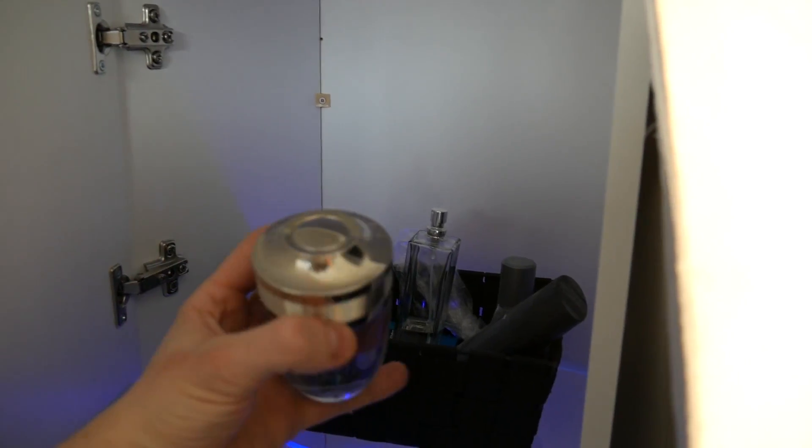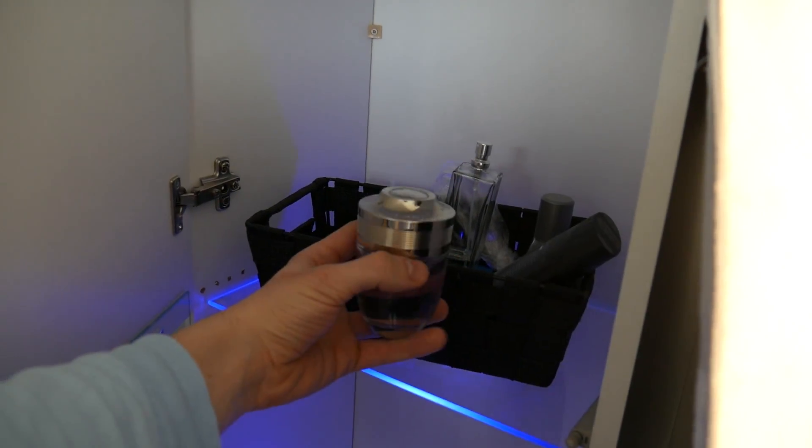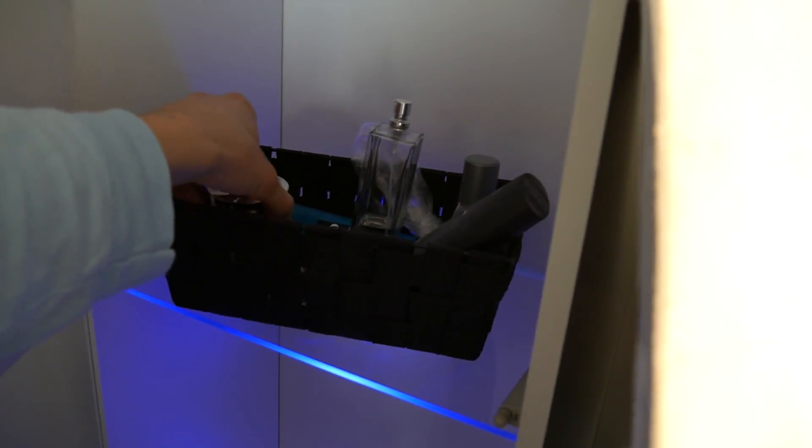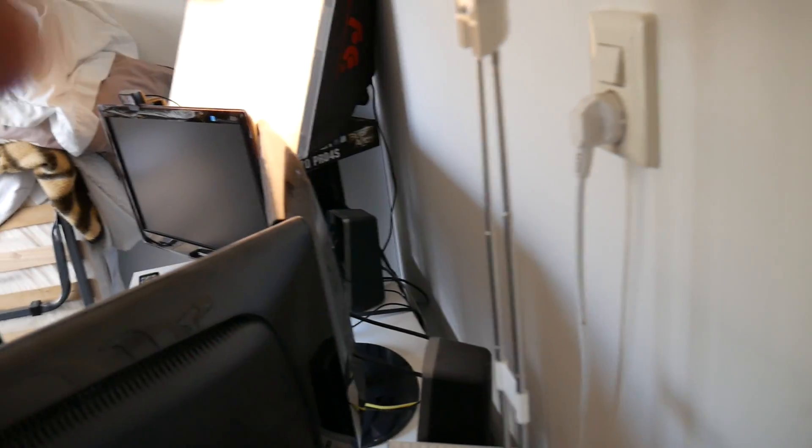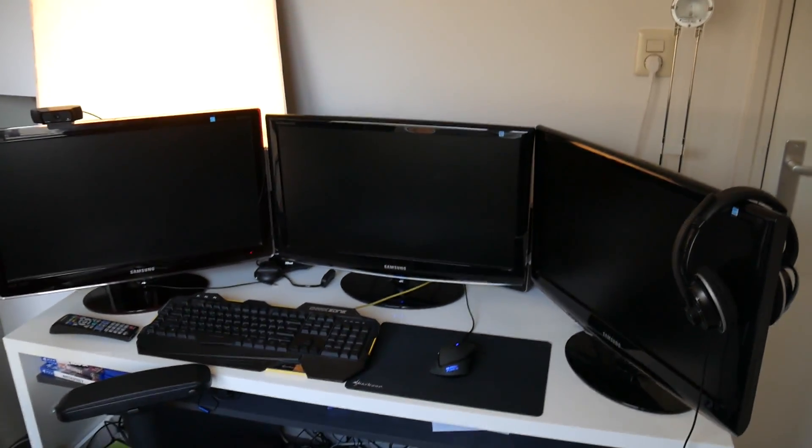There's also some perfume in there — this is Paco Rabanne Invictus, I really like it. You've probably noticed that everything is white, black, and blue — the lights in the back are all blue. I also want to run an LED strip along the other side of the desk so the wall lights up blue completely. I don't know if you guys think that's a good idea — let me know in the comments.